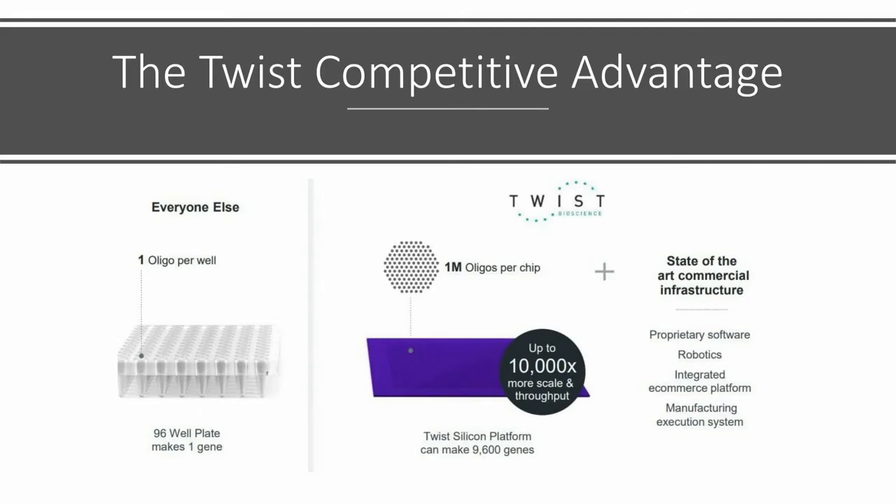Synthetic DNA is used for all kinds of different things across industries. There are some very exciting areas, such as data storage. Going back to that phone book example, you can store a lot of information on a single strand of DNA — so why wouldn't we use that for data backup? That's something that Twist and a lot of other companies are working on.